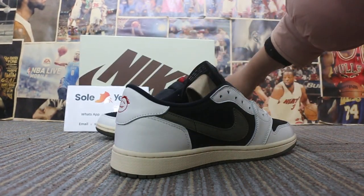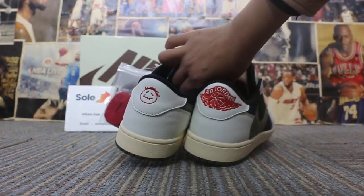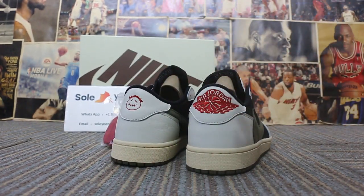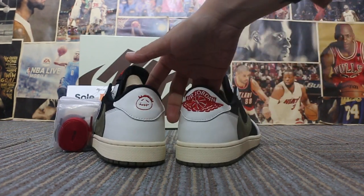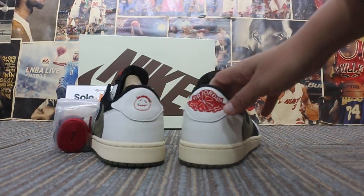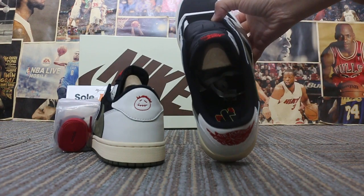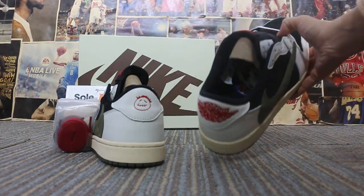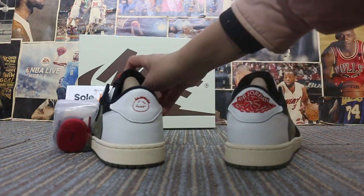I have two shoes here. Let me show you the difference on the side. On the two pieces, you will see the back — the side is different. That's why I showed you before. And the last one — you will also see the insert of the shoes. They're not the same.